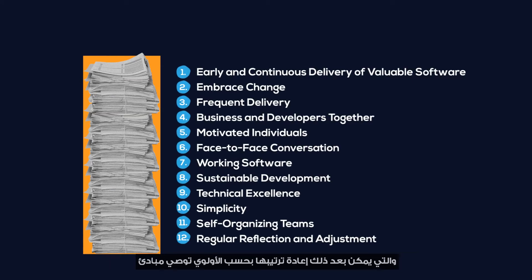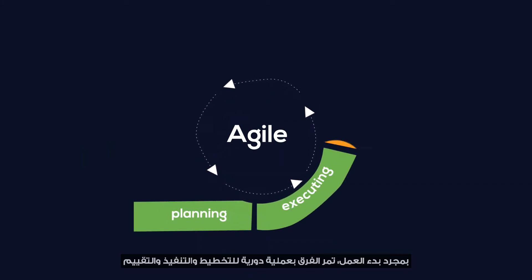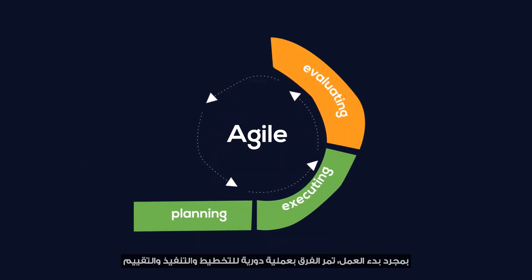Agile's 12 supporting principles recommend breaking a project's requirements into smaller pieces, which can then be prioritized in terms of importance. The methodology involves continuous collaboration with team members and project stakeholders, and continuous improvement at every stage. Once the work begins, teams go through a cyclical process of planning, executing, and evaluating.